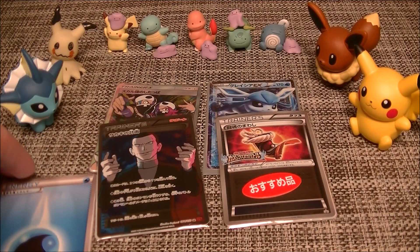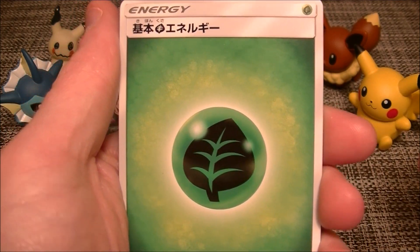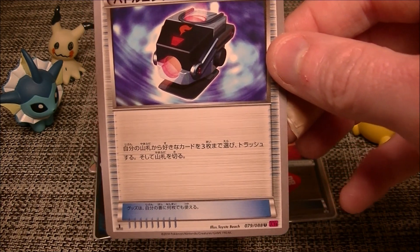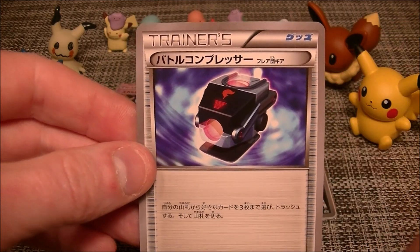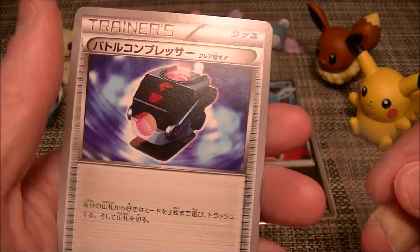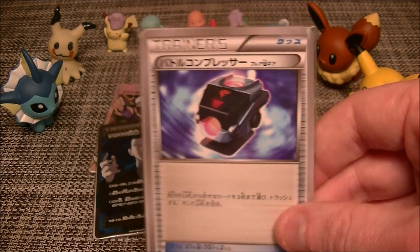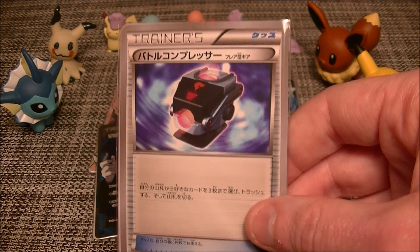Last one - a different looking energy, and another one. Nice - we got a Battle Compressor! That's not from Best of XY so that's potentially more valuable. These sold for about a thousand yen, which is like ten bucks, which is pretty good - they're hard to get though. I can't remember exactly which set it comes from - it's the one with Gengar on the front. With Best of XY just coming out it might have tanked the value a bit, but that is a good card - a very nice pull.